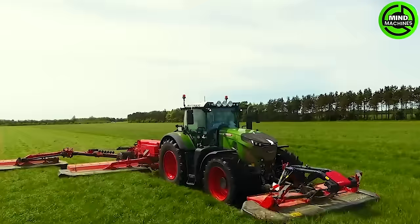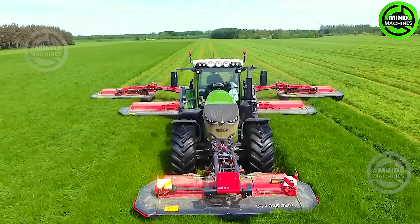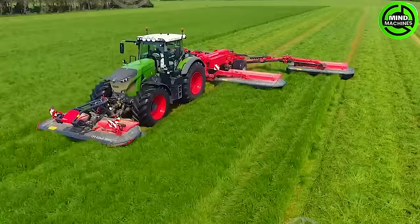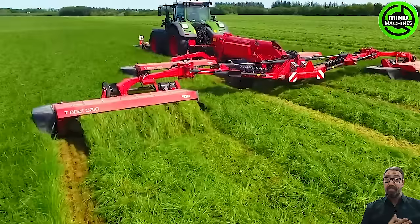The machine can efficiently cut grass across an impressive 200-acre area, ensuring maximum productivity for users. Its hydraulic cutting bar stabilization system enables the cutting bar to be lifted sequentially.